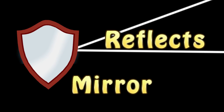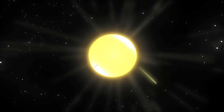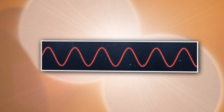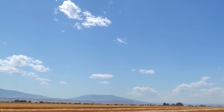All light travels in a straight line unless something gets in the way and reflects it, like a mirror, bends it like a prism, or scatters it like the molecules of the gases in the atmosphere. Sunlight reaches the Earth's atmosphere and is scattered in all directions by the gases and particles in the air. Blue light scatters more than the other colors because the blue waves are shorter and smaller. That's why we see blue skies most of the time.